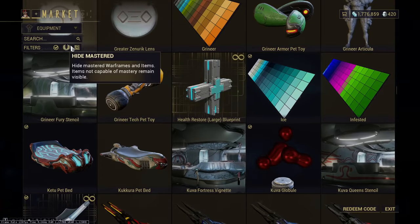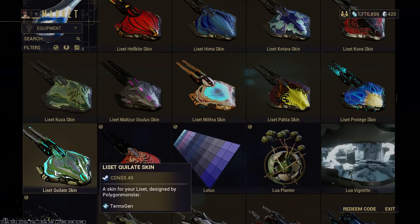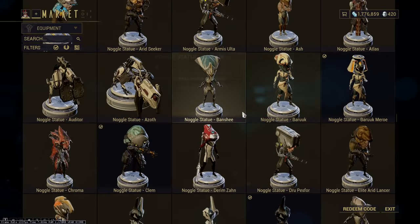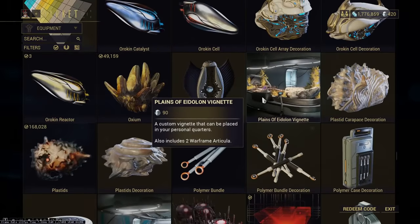Buying things for credits — A-okay, makes sense. Buying a lot of these things for Platinum — it's up to you, but not good value if you're looking for resources. Most of this is just for fun, pretty in-Warframe things.